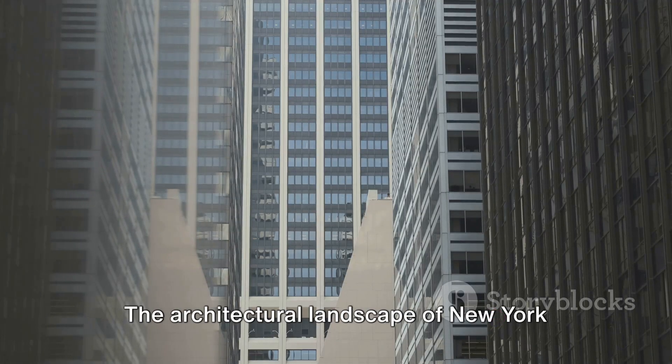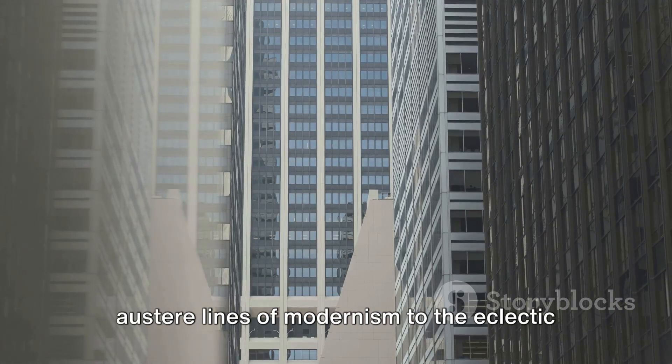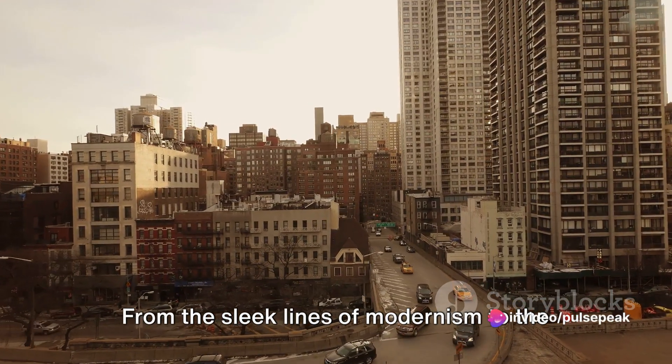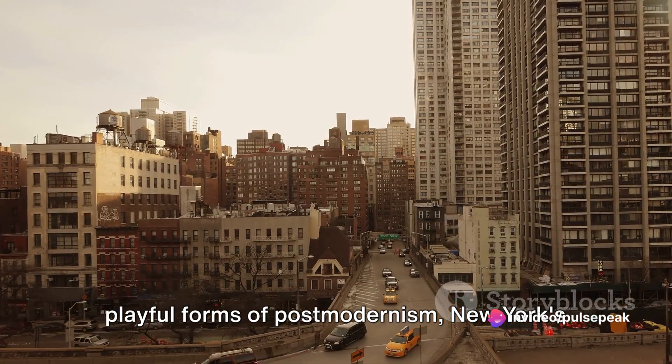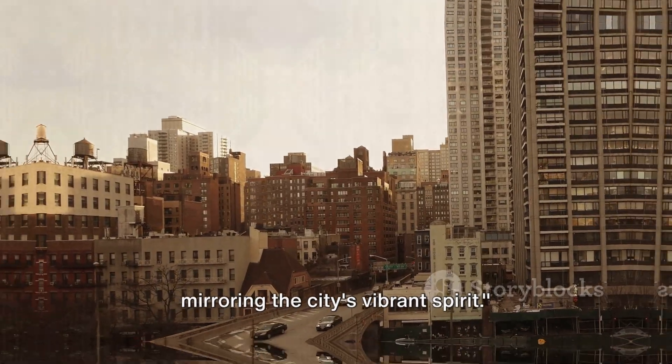The architectural landscape of New York is a melting pot of styles. From the sleek lines of modernism to the playful forms of post-modernism, New York's architecture continues to evolve, mirroring the city's vibrant spirit.